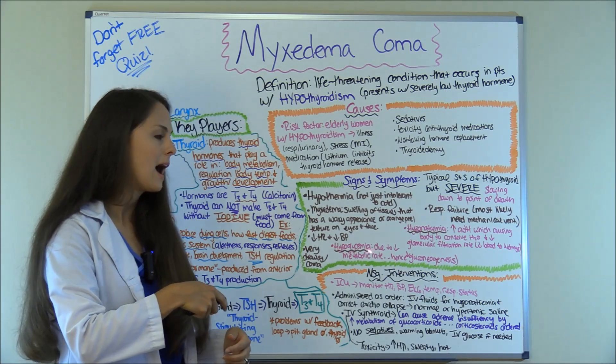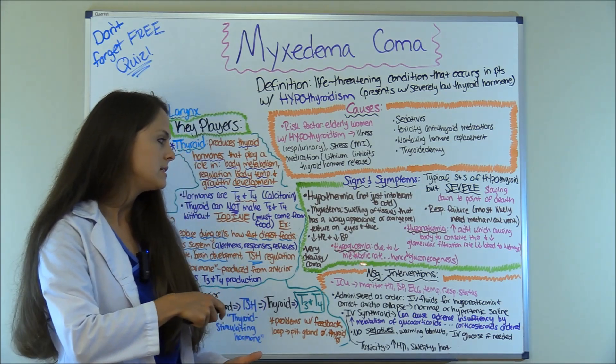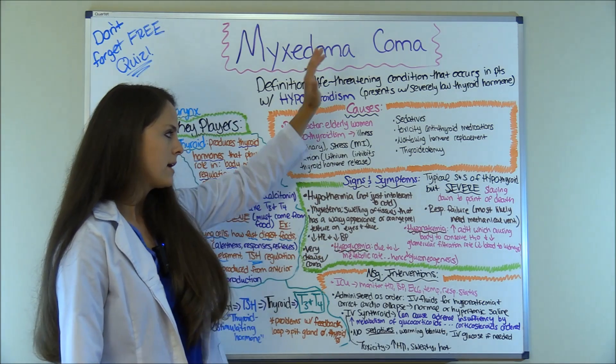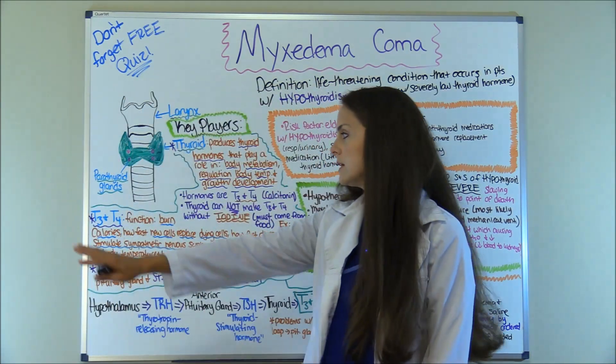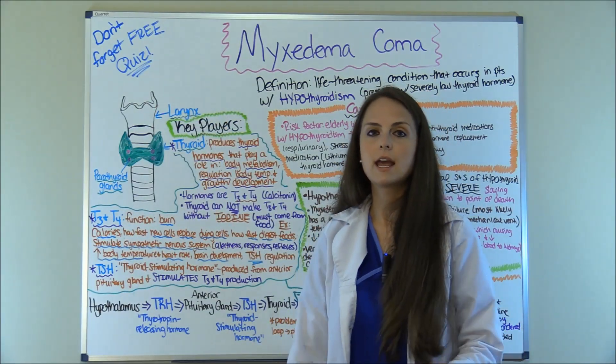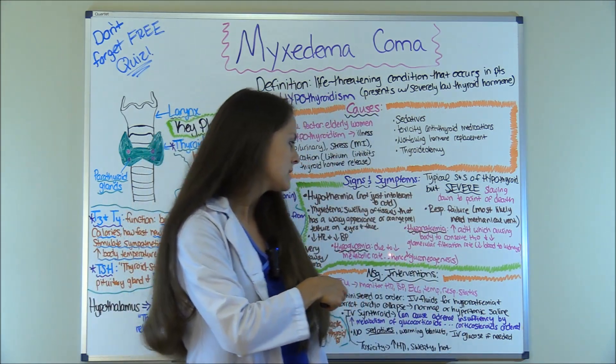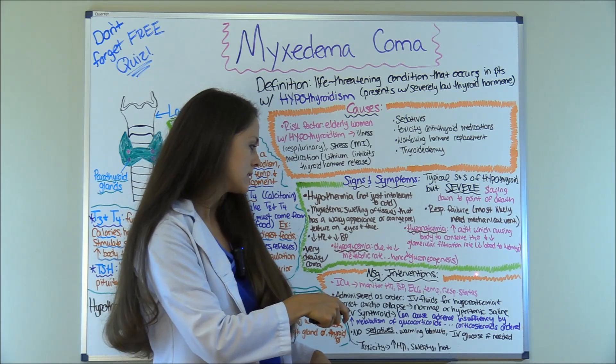Another thing they'll have is hypoglycemia — a low blood sugar. This is due to the decreased metabolic rate. Remember, everything is slowing down. T3 and T4 play a role in our metabolic function, and when that slows down it decreases the need for gluconeogenesis.